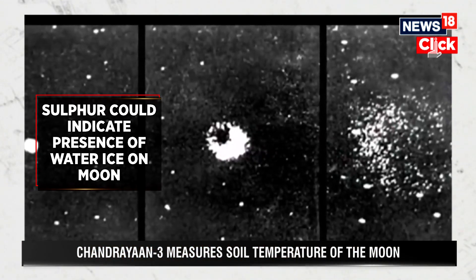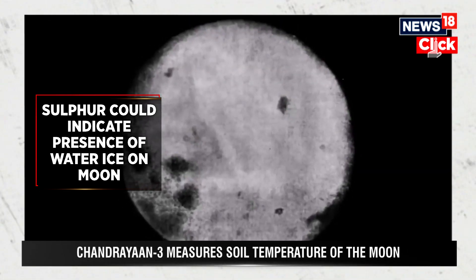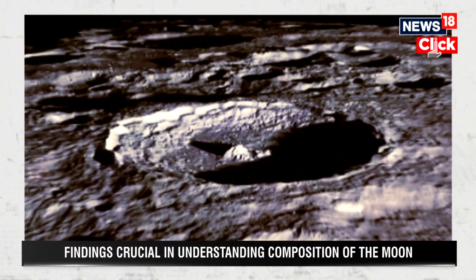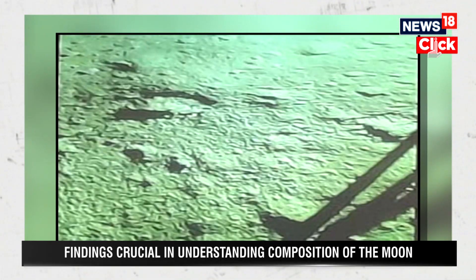The detection of sulphur is particularly noteworthy as it is a relatively rare element on the Moon. Its presence in the south polar region could indicate the existence of water ice, a crucial factor for future lunar missions and potential human habitation.